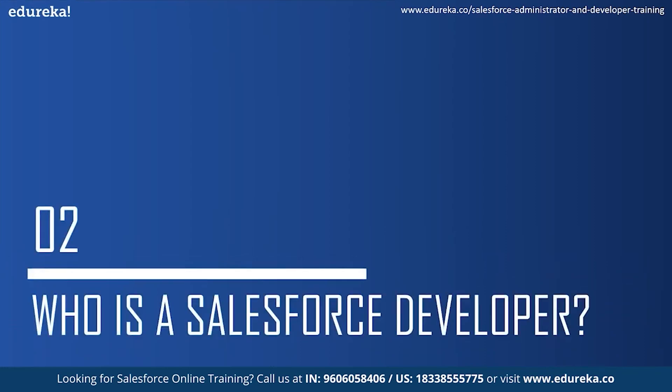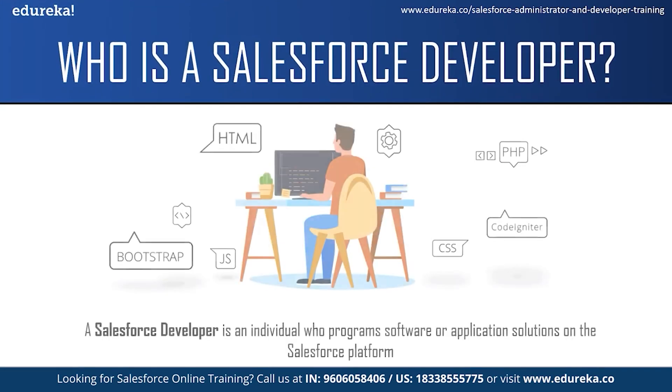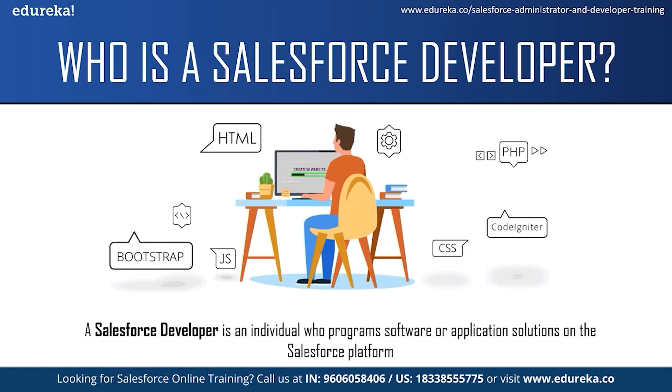A Salesforce developer is an individual who programs software or application solutions on the Salesforce platform. They analyze company's processes, develop CRM workflows and build custom applications for specific business needs. They work collaboratively with other members of the development team in order to create a custom scalable process for the company. A Salesforce developer must also collaborate with colleagues in the sales, customer support and marketing team to translate business needs into solutions using the right tools. Once solutions are created, Salesforce developers are also responsible for quality analysis, testing, debugging and developing user documentation.